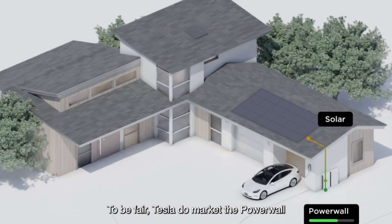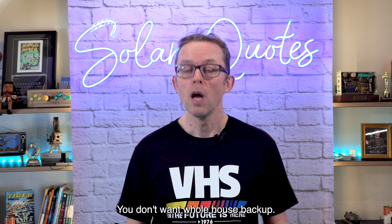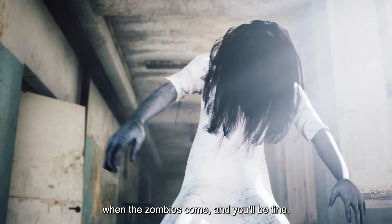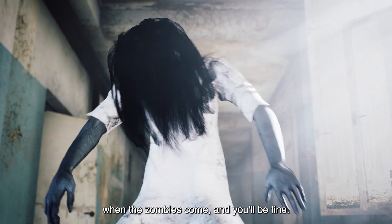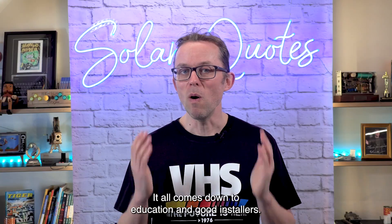To be fair, Tesla does market the Powerwall as whole house backup, which is irresponsible in my opinion. But if you use a good installer, he or she will counsel you — you don't want whole house backup unless you live in a tiny cabin and use very little power and energy. Think about what appliances you want to use when the power goes out and you'll be fine. You don't have to rely on old school lead-acid batteries. It all comes down to education and good installers.